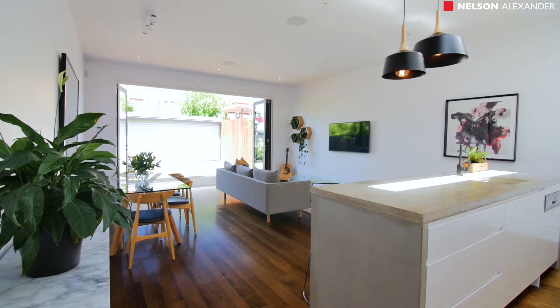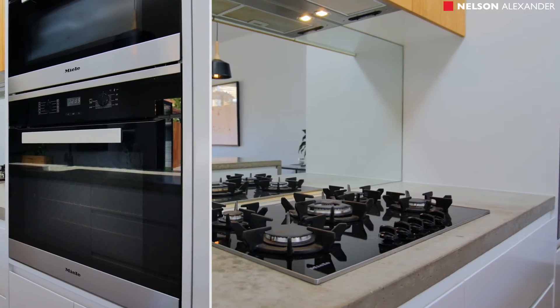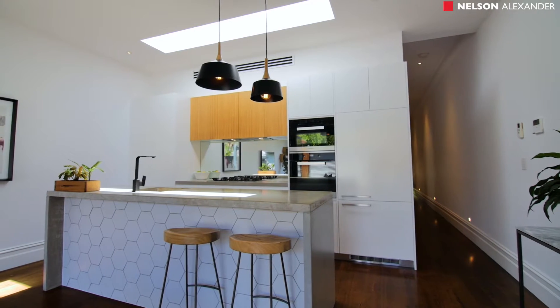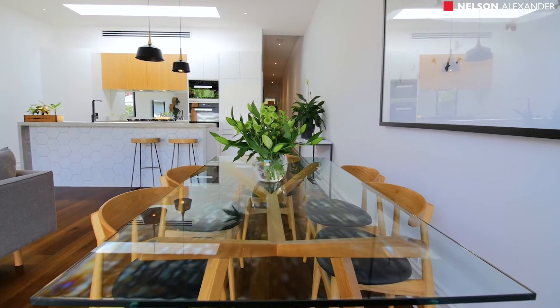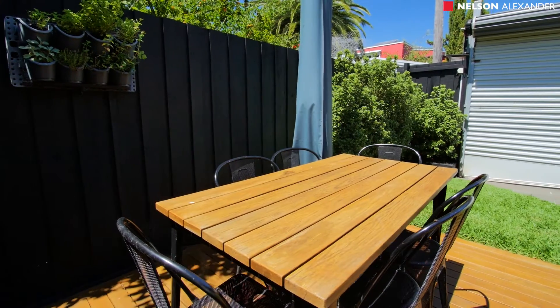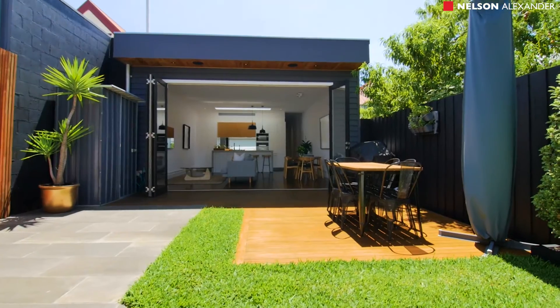Add to this a gourmet kitchen with polished concrete bench tops, soft-closed drawers, and Miele Bosch appliances. An impressively spacious open-plan living and dining area with bi-fold doors revealing a private rear courtyard, complete with decking, blue-sided paving, storage shed, and secure off-street parking via Little Chelmsford Street.